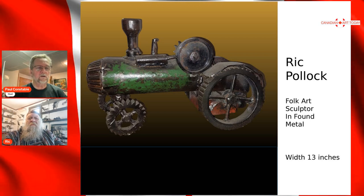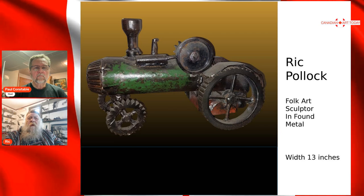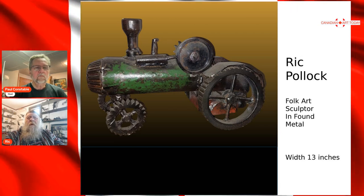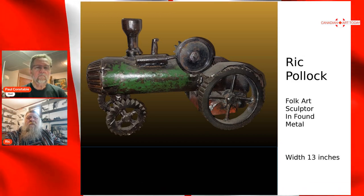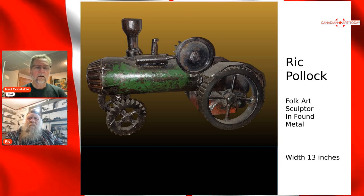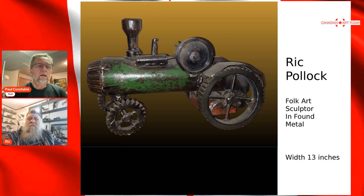This is a steam tractor. It's not really designed after anything specific — it's more a product of my mind, representative of an old steam engine but not of a particular one. So scale-wise, that would be roughly the scale of a steam engine, or at least something representative. This one is about 13 inches long. What would that weigh? Maybe four or five pounds.